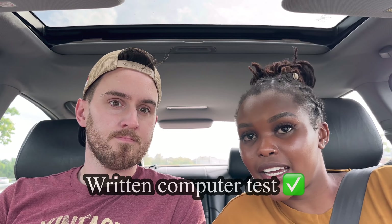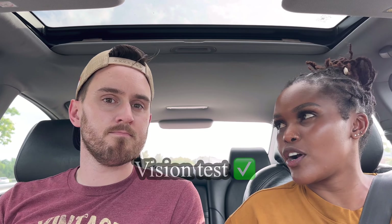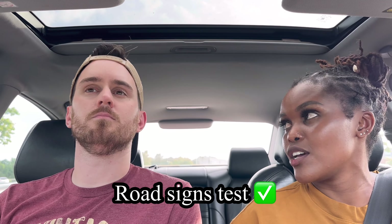One heads-up: you have to get a practice app from the App Store which gives you the questions that will be asked. The test has a written portion with multiple choice questions. After you pass that, there's an eye test to check whether you can see, whether you use contacts, and so on.